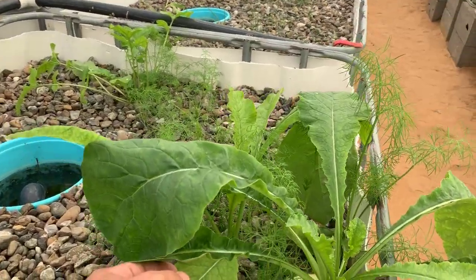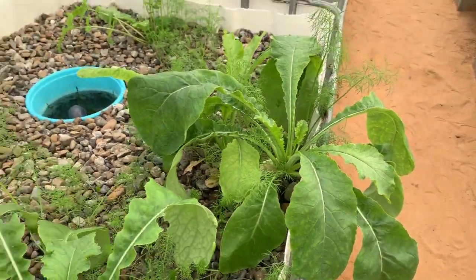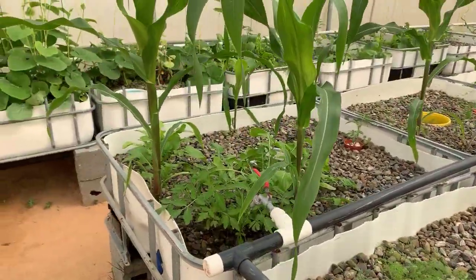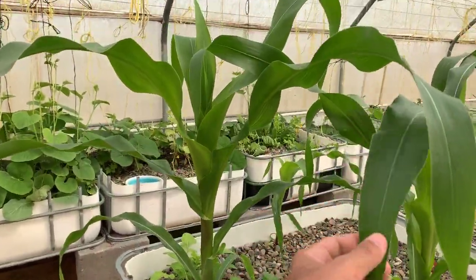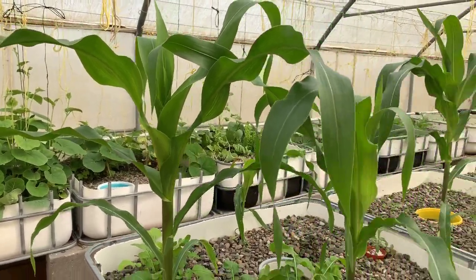I forgot the name of this one in English, but I'm sure you all out there know what this is. This is corn — we planted them a month ago and they're just fine.